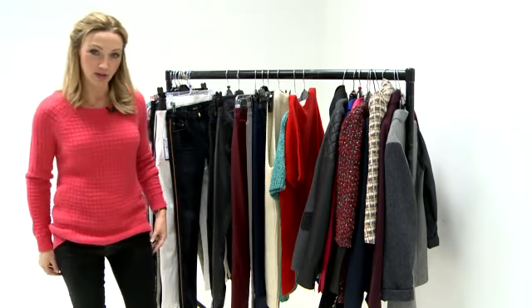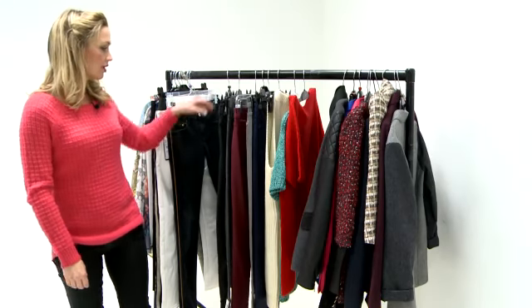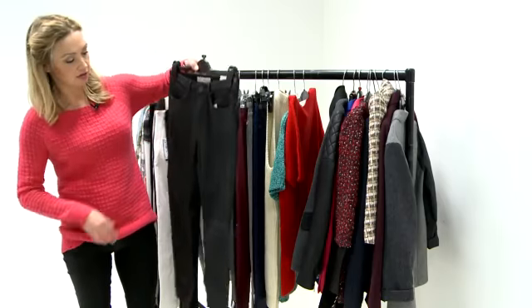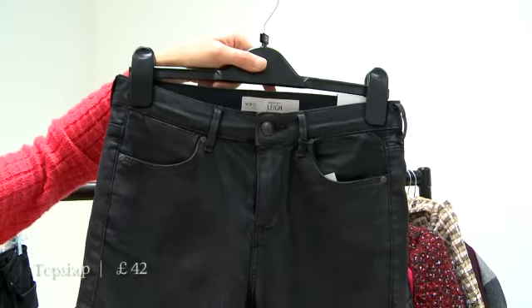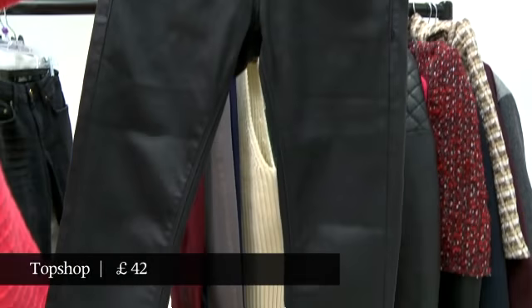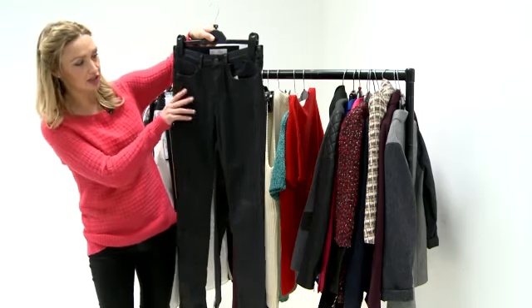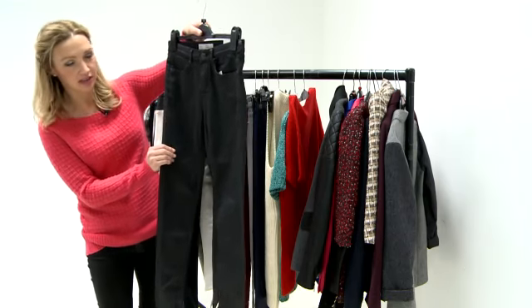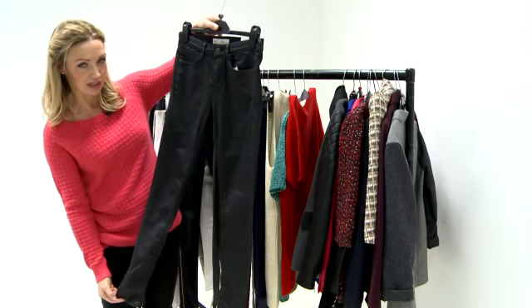We've got quite a few coated jeans and jumpers here to show you today. Topshop, who are always a good go-to place for a nice jean, are doing these Lee jeans — very much the classic Baxter-ish shape but in a nice coated texture which is quite a matte one. You can't really see the difference; it doesn't scream the shine at you from a long way away, so it's quite a good everyday coated jean.